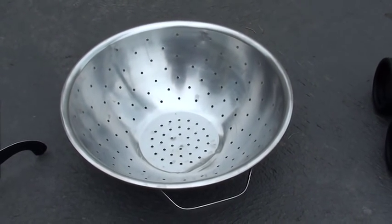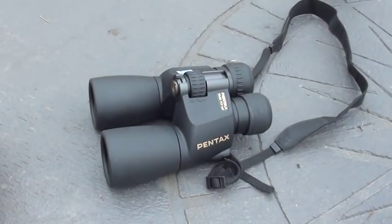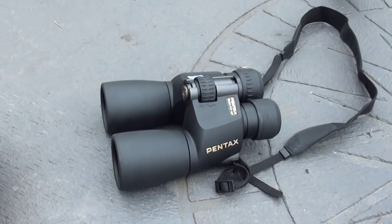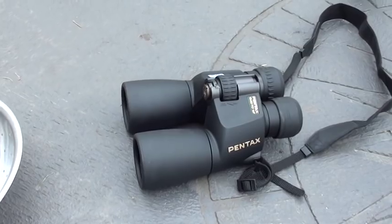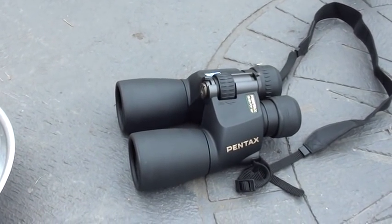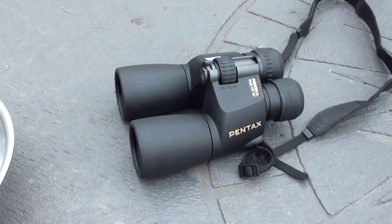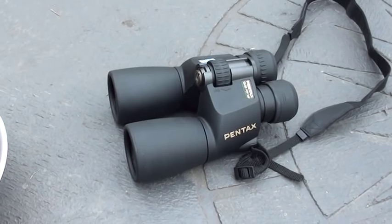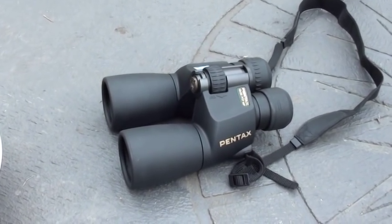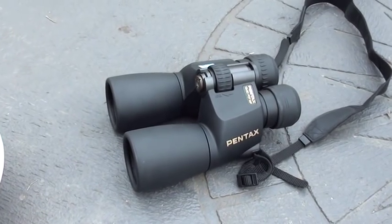Mums and dads, one of the most dangerous things you can have around eclipse time is a pair of binoculars. If your kids get hold of these thinking they're going to watch the eclipse close up — which everybody wants to do — these are the absolute worst thing you can have if they're unfiltered. If you point binoculars at the Sun, all of a sudden you have 100% blindness in both eyes. There are no operations, no pharmaceuticals, nothing you can do to restore your vision once it's burnt by intense concentrated solar radiation. So mums, dads, and school teachers — make sure you hide these so your kids don't get hold of them.